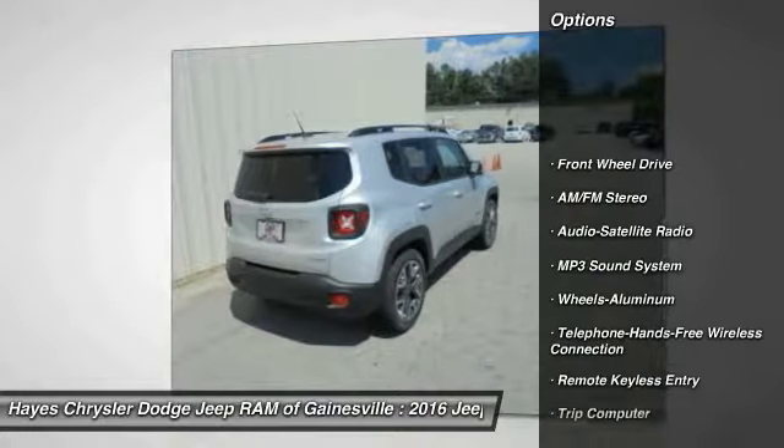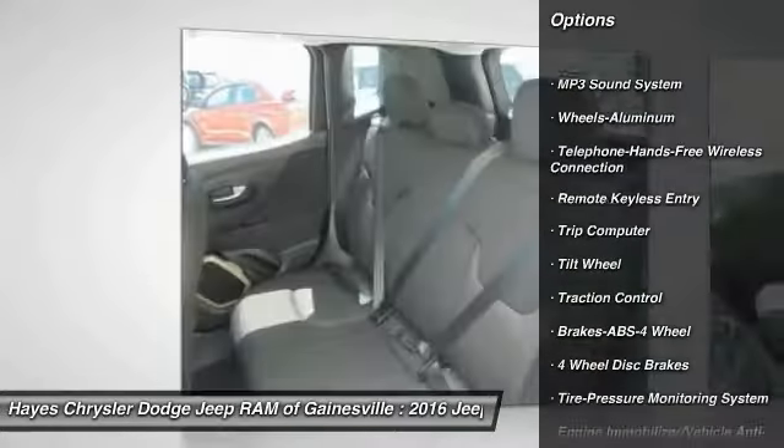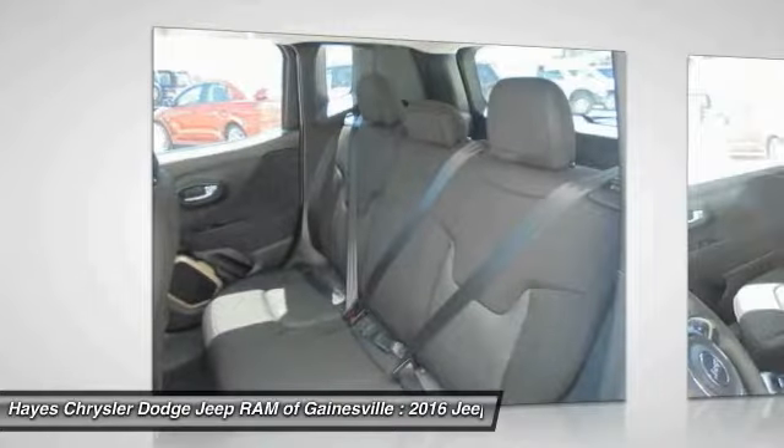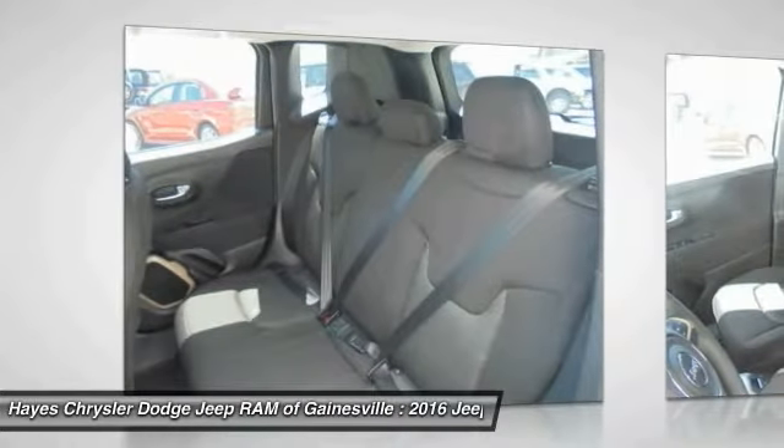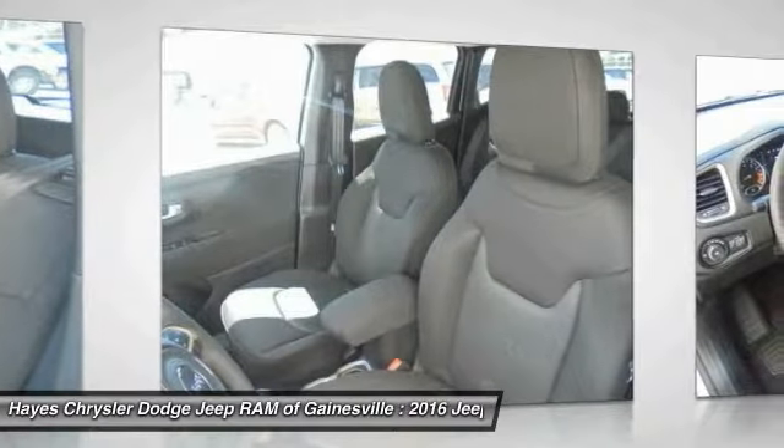Anti-lock braking system, traction control, Bluetooth wireless data link for hands-free phone, power steering, air conditioning, front aluminum wheels, floor mats, cruise control, rear defrost, and FWD.